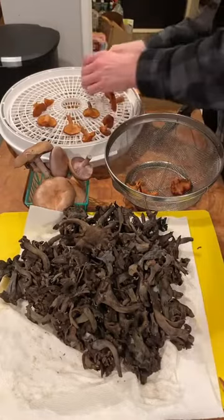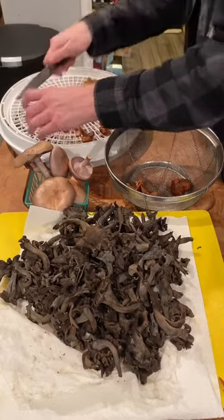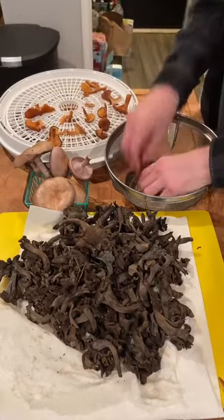These oak candy caps are so big I'm gonna cut them just a little bit to help them dry more efficiently and to help them fit in my dehydrator. Most candy caps I don't have to bother cutting in half, but these oak ones are bigger. There we go, they all fit just fine.